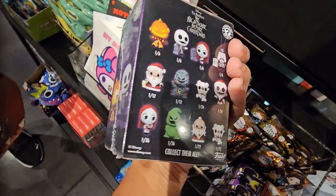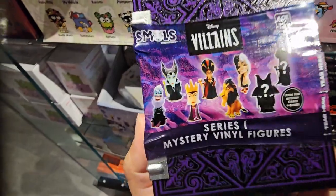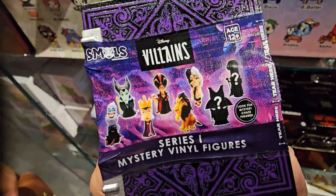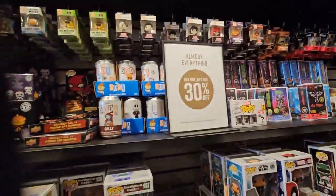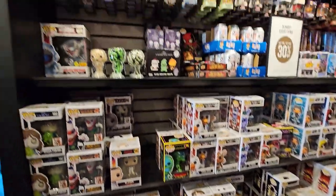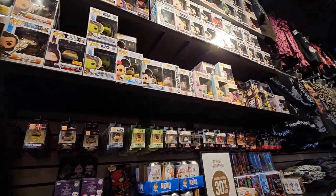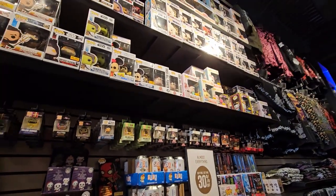Okay, there's also a Villain's box and you can get these Villains figures. Then there's a whole wall of Funko Pops here, including the mini Funko Pops. Yeah, almost everything is buy one get one 30% off.